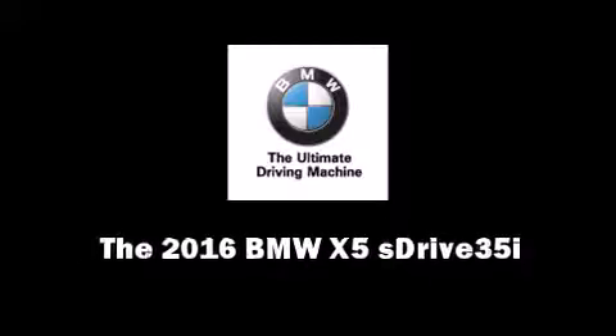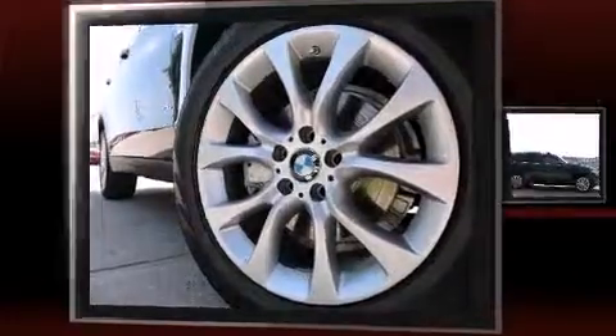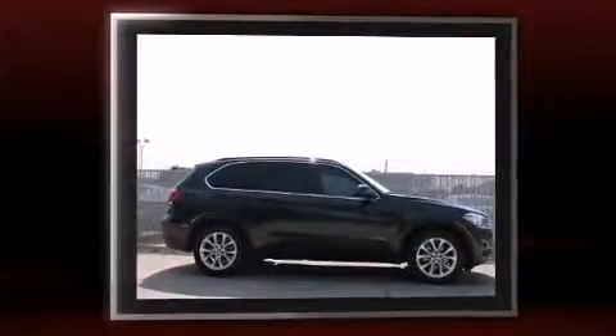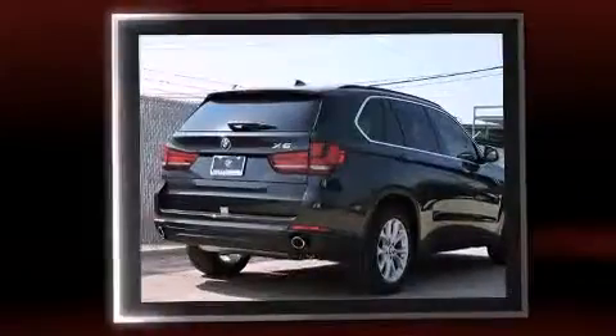Introducing the 2016 BMW X5 S-Drive 35i. Under the hood, you'll find a six-cylinder engine with more than 300 horsepower, providing a smooth and predictable driving experience.